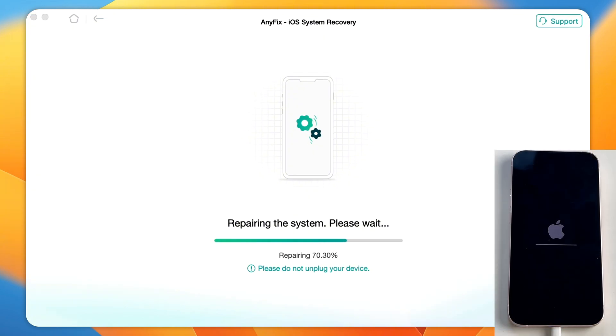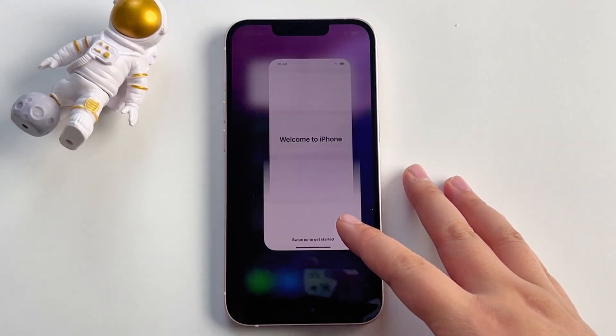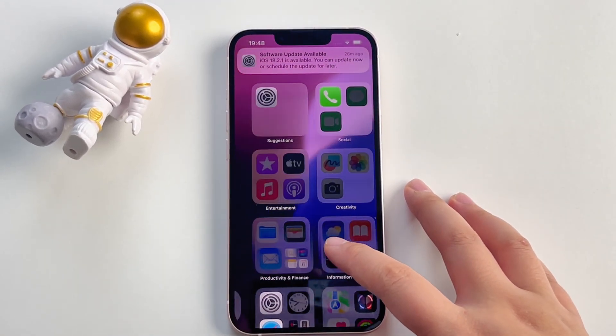Step 5: Finally, AnyFix will show you the repair-completed interface. Meanwhile, you will find your iPhone back to normal and no data loss.